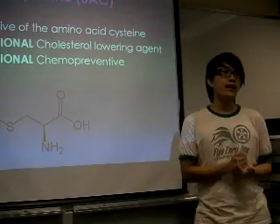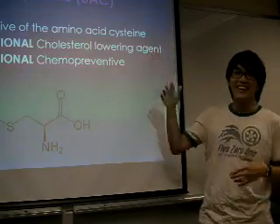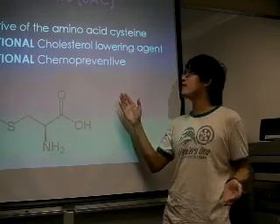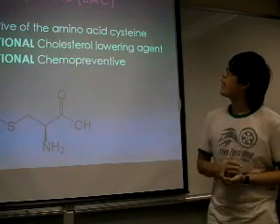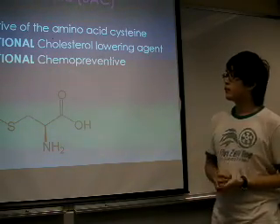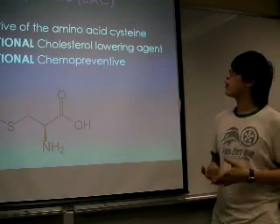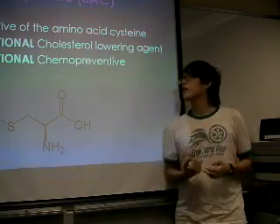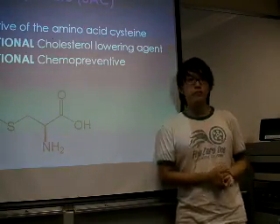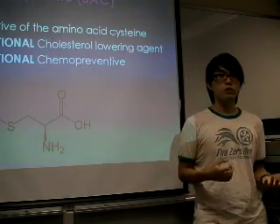And what substance in garlic can kill cancer is the S-oliphylene, and in the soft form is S-A-C. And this is the derivative of the amino acid cysteine. And scientists said this substance is the potential cholesterol-lowering agent, and also the chemopreventive agent — the word chemopreventive means it can prevent an animal from getting cancer.